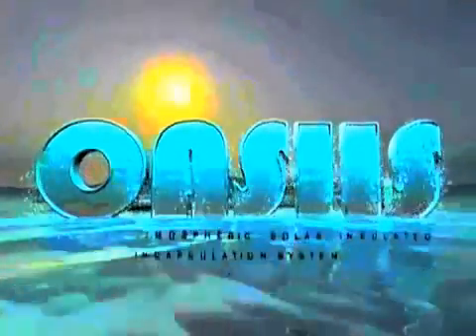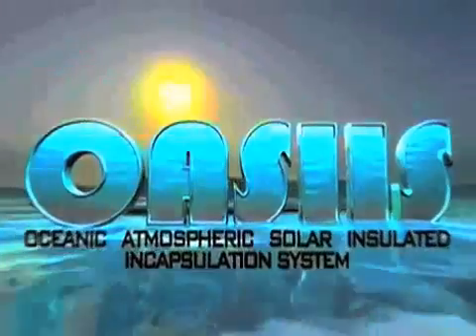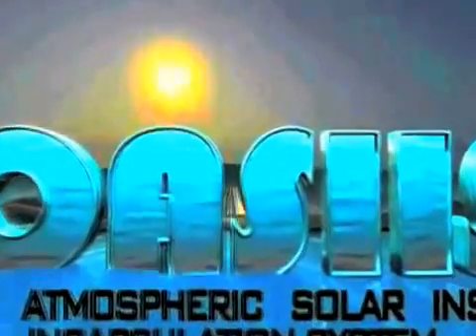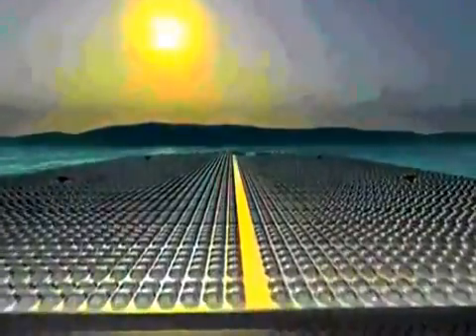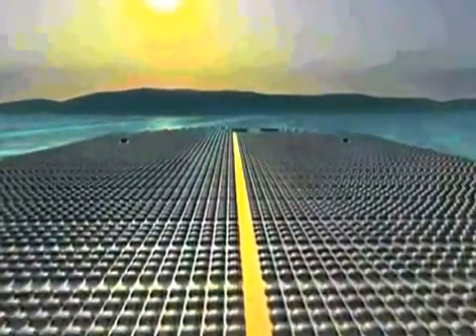Solar Co-Fusion Systems Incorporated presents OASIS, the Oceanic Atmospheric Solar Insulated Encapsulation System. This animated depiction introduces a unique, environmentally safe technology that addresses the unremitting pressures upon our environment.